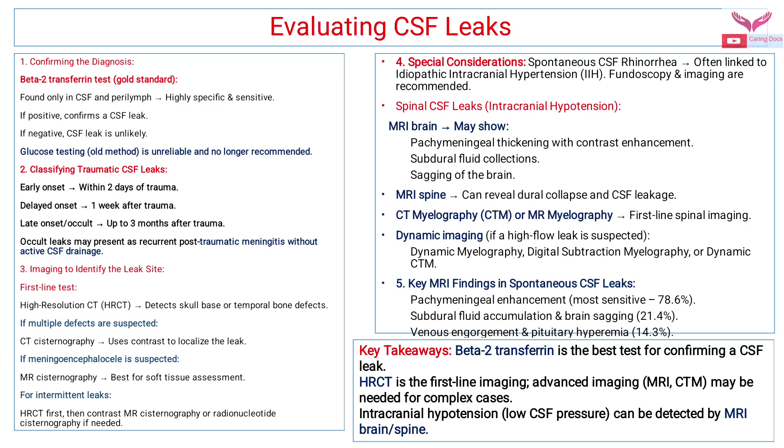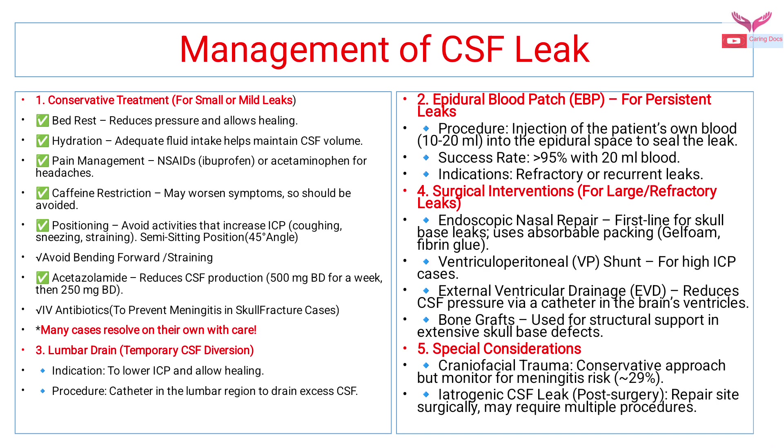Key takeaways for evaluating CSF leaks: beta-2 transferrin is the gold standard for confirming the CSF leak. HRCT is the first line imaging. Advanced imaging includes MRI or CT myelography. Intracranial hypotension can be detected by MRI of the brain or spine.